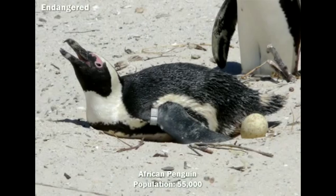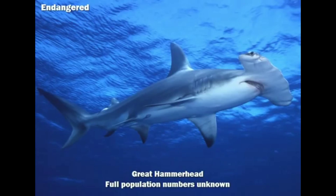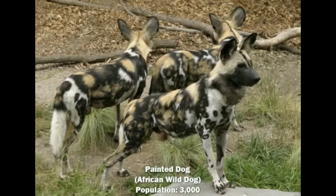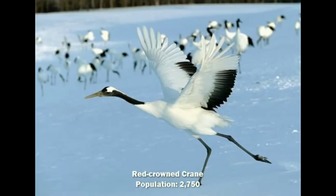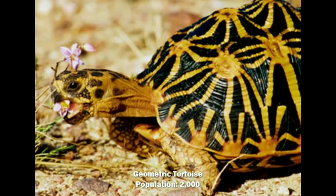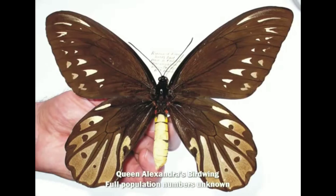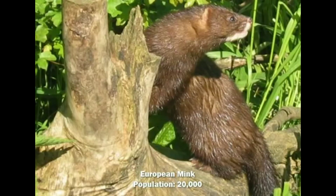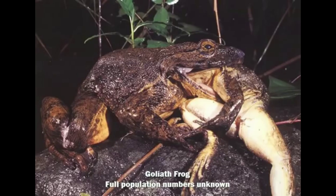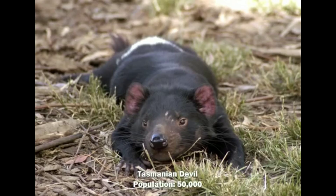Endangered species are species at risk of becoming extinct, either due to numbers dropping too low or some other threat like an introduced predator obliterating the population. In the United States, the U.S. Fish and Wildlife Service and Marine Fisheries Service are responsible for classifying federally recognized endangered species. Adding a species to the list is a long and controversial process — the known species threatened with extinction are ten times higher than the actual number protected under the Endangered Species Act.